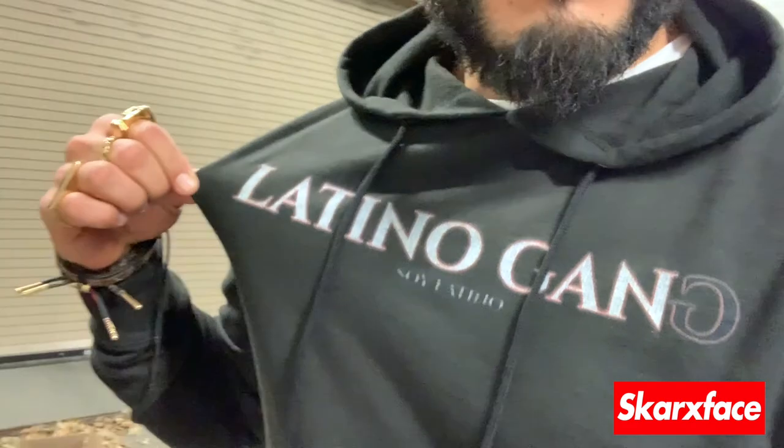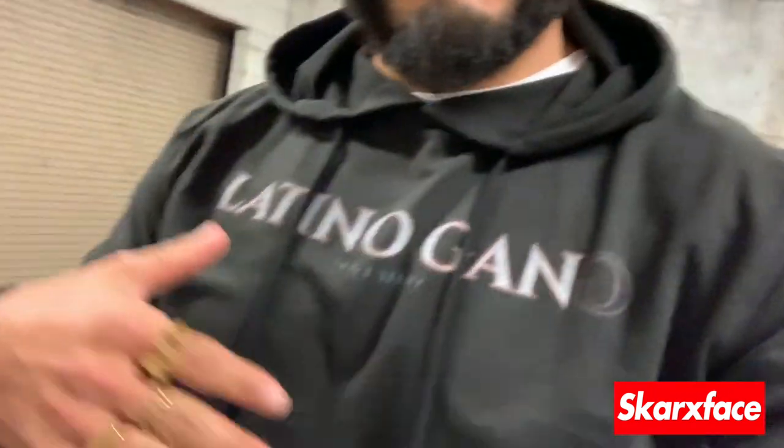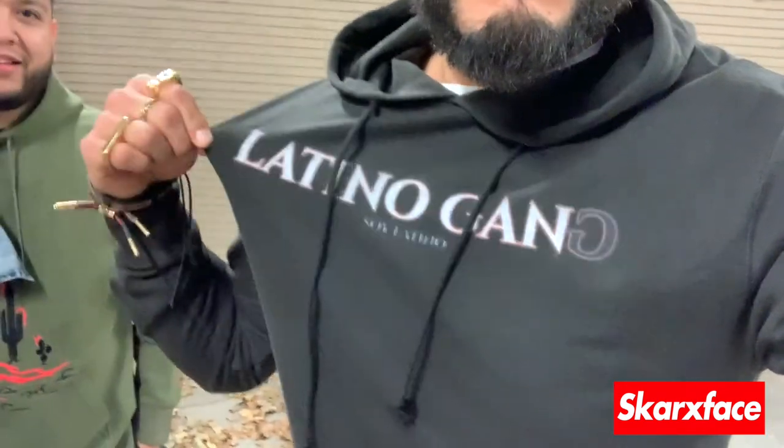We stepped outside to shoot — I'm wearing the new Latino Gang shirt, Julio's helping out. We're trying to show you guys a little bit of everything we're doing. We also did some Vapor Box videos — make sure you check those out. Shoutout to the dude we saw at Ross today — it's always dope when people who watch the channel come say what's up. We're not dicks, so if you see us, come say hi. Latino Gang shirts are available again — links down below.